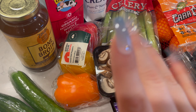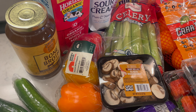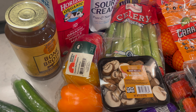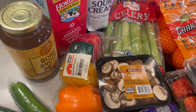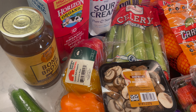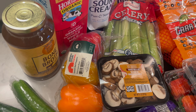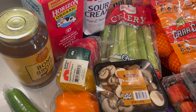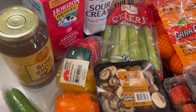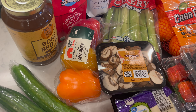Hi guys, welcome back to Archie Loves Winnie ASMR. For today's video I have a grocery haul for you. This week I did my grocery shopping at Walmart because I didn't need quite as many things and Walmart is quite a bit closer to the house.